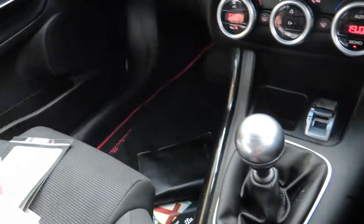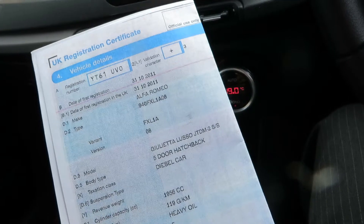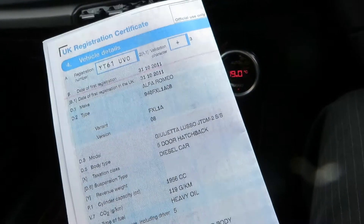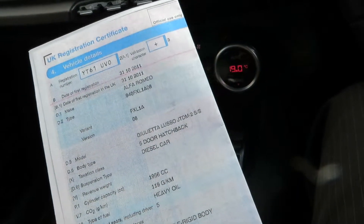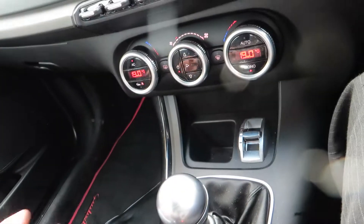If we look at the V5, as you can see, it's the Alfa Romeo Giulietta Lusso JTDM-2 — five-door hatchback, just under two litres, in blue. We've got a six-speed manual gearbox.